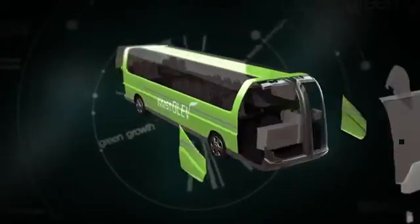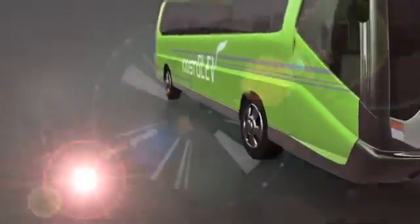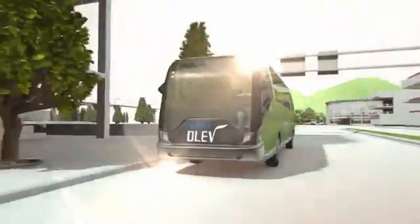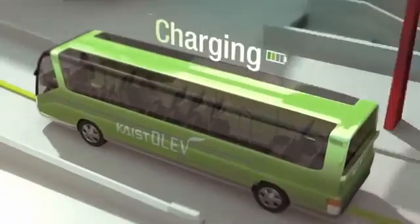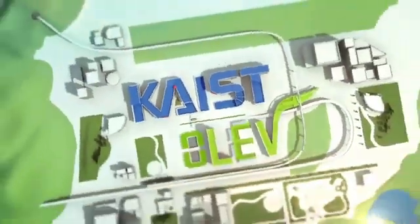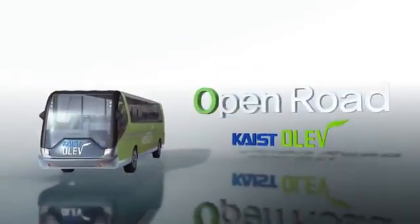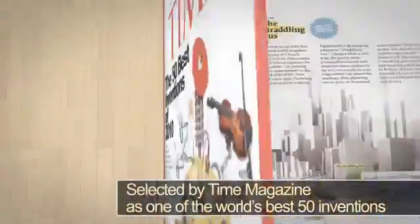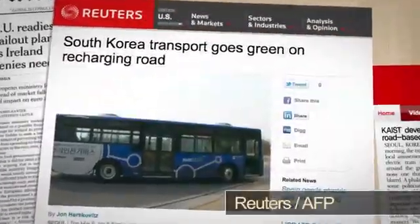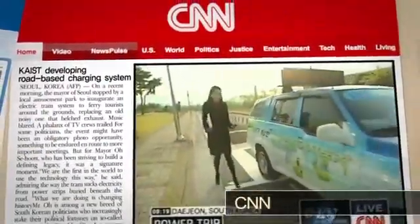Lighter. Freer. Safer — it runs for the future. A new open leading electric vehicle based on KAIST's convergence technology: OLIV. The new green automobile revolutionizing the world. KAIST's open leading electric vehicle.